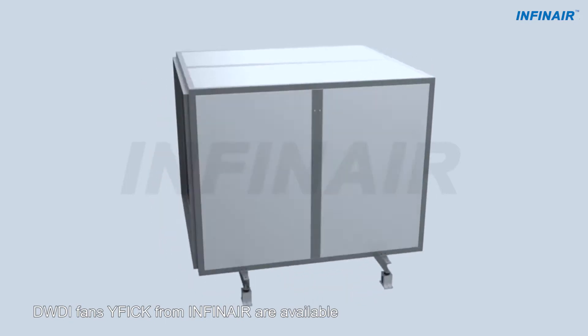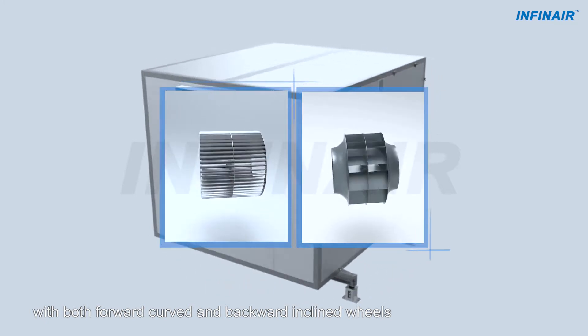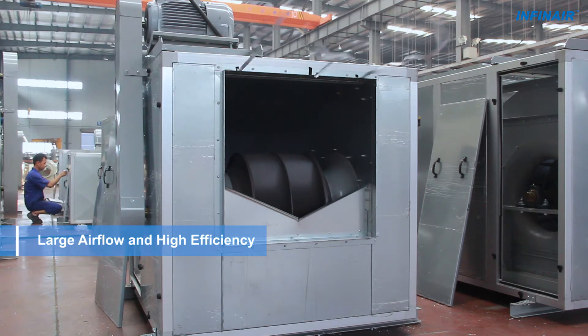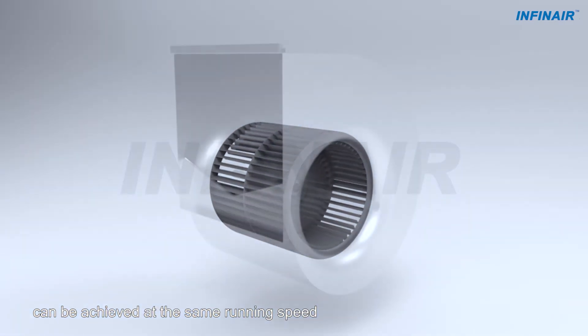DW-DI fans YF-I-CK from Infanaire are available with both forward-curved and backward-inclined wheels. With the forward-curved wheel, larger airflow and lower sound can be achieved at the same running speed.